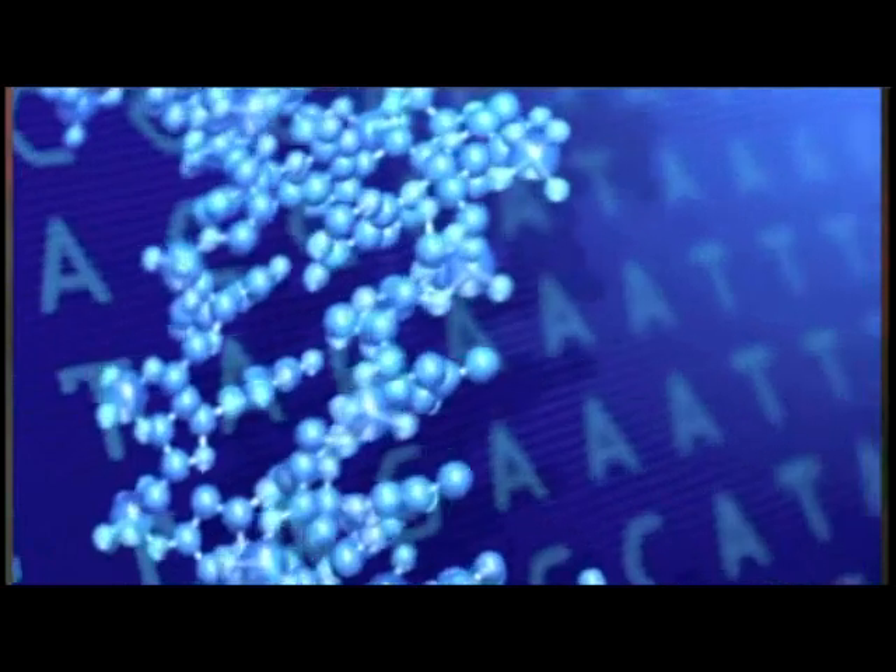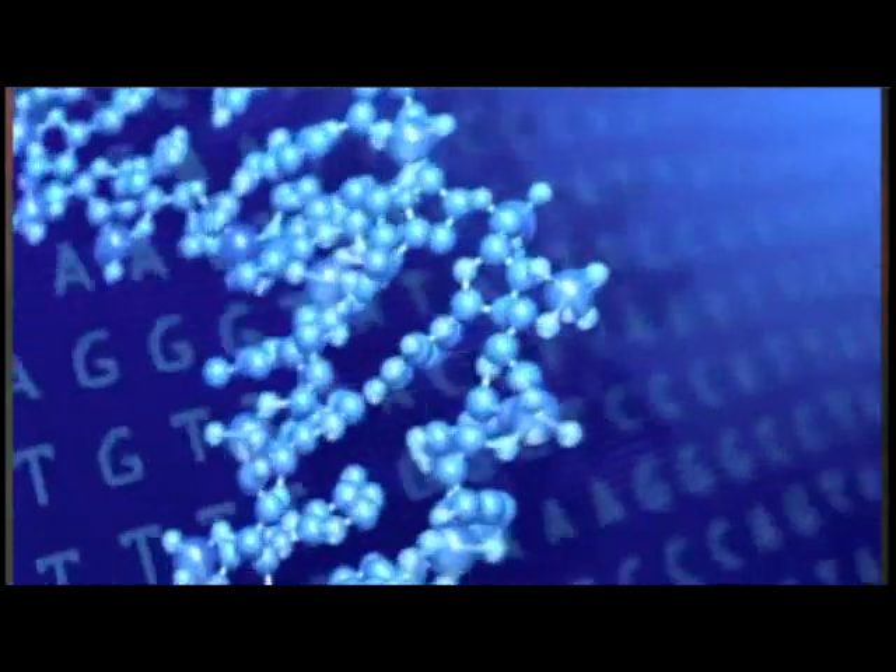We all begin as a single cell the size of a period at the end of a sentence. How does that cell know how to build a body with 100 trillion cells in it — thousands of different kinds — and each one of them is so complex, nano-chemical machinery beyond our comprehension? Encoded within is the instruction manual: the manufacturer's manual on how to build and operate every part of this incredible body made up of 100 trillion cells.